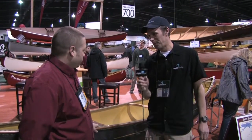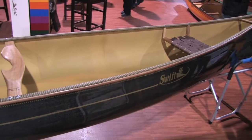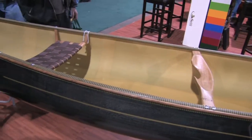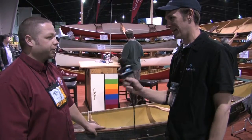Mike, tell me a bit about this Prospector 16 that we're standing by. This is Swift's Prospector 16 — there are a lot of different prospectors out there, but this is kind of designed off of the Chestnut Cruiser, so it's a little quicker and straighter tracking than a lot of the prospectors out there. And this is built by a pretty famous designer, David Yost — he's designed tons and tons of canoes. There are a bunch of American companies that he designs for, and he probably has more designs out there than anyone.